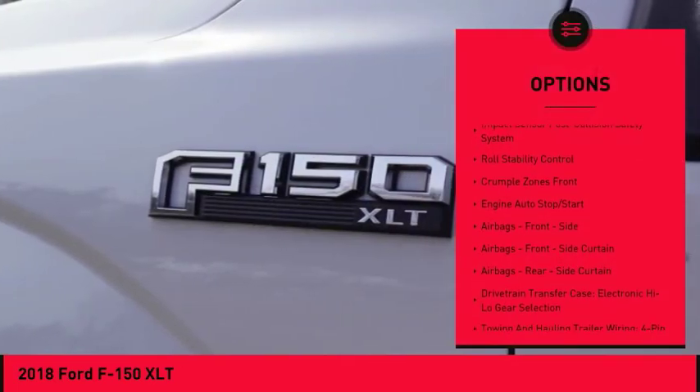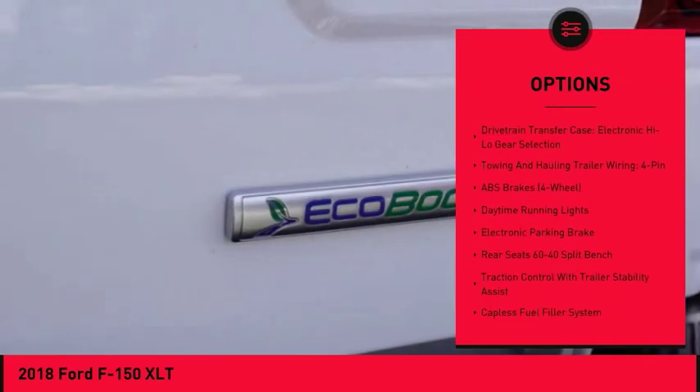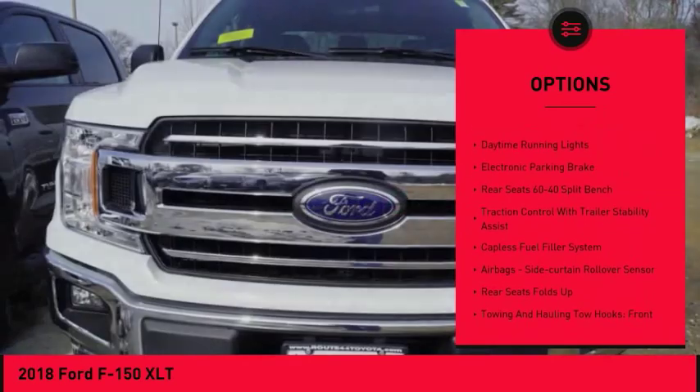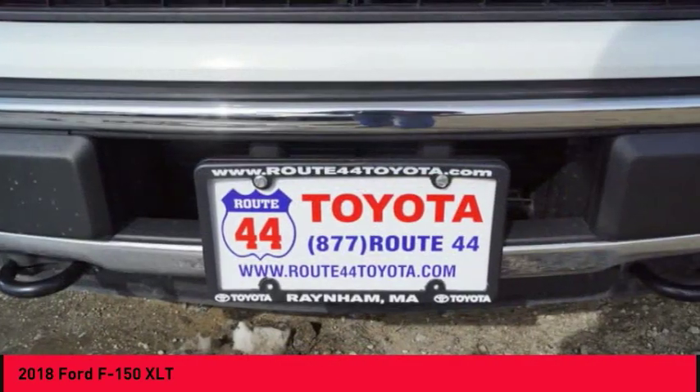Traction control, stability control, power steering, clock, child safety locks, power brakes, tachometer, daytime running lights, electronic brake force distribution, electronic parking brake.